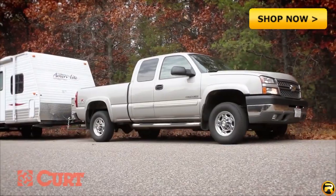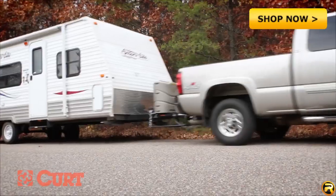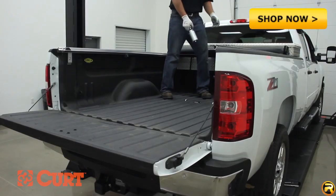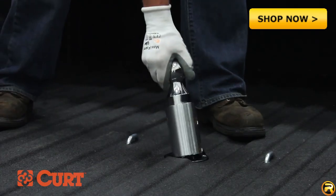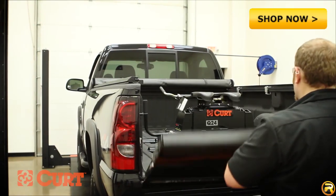The towing capacity of many class 3, 4, and 5 trailer hitches can be increased with the use of a weight distribution system. Also, depending on the coupler style of your trailer, you may need specialty towing equipment such as a gooseneck or fifth wheel hitch.